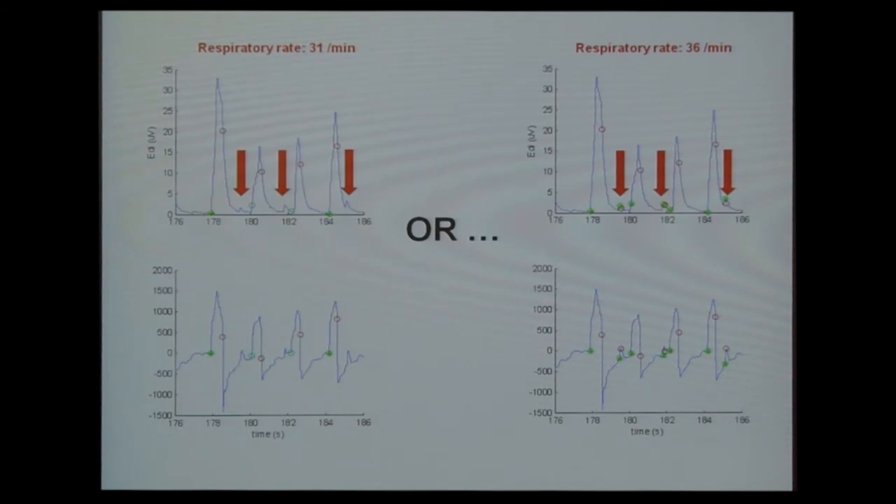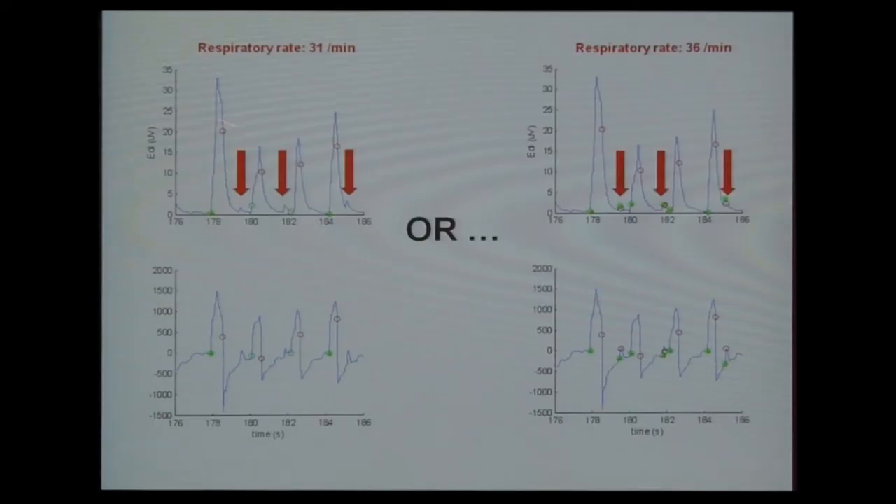One practical point: there are bleep artifacts in the EDI signal — the machine is actually triggering on them. We discussed that this probably doesn't affect the patient physiologically, but it does affect doctors and nurses implementing NAVA. This is something for Maquet to address. It also affects analysis: one patient shows a respiratory rate of 31 here and 36 there, and these are not actually breaths.